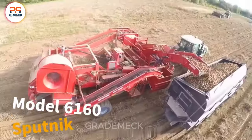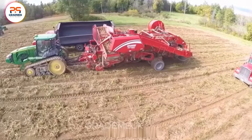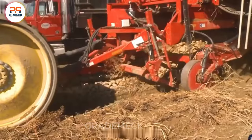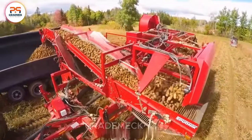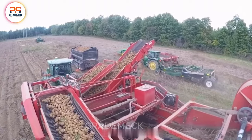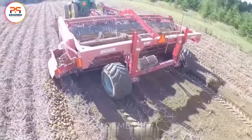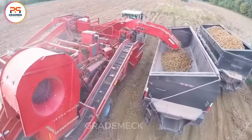Dive into innovation with Sputnik Equipment Company's Model 6160, a game-changer in the agricultural sector. Featuring AIRCEP technology, this six-row bulk bed harvester effortlessly eliminates unwanted materials, revolutionizing farming efficiency. Their journey started in 2010, addressing potato quality in Maine's challenging soil conditions — marking the beginning of AIRCEP's impact on agricultural production. Join them in shaping the future of farming with cutting-edge technology and unwavering commitment to excellence.